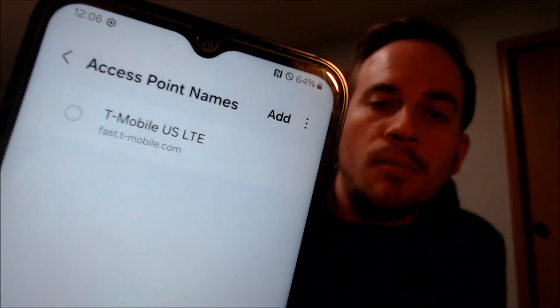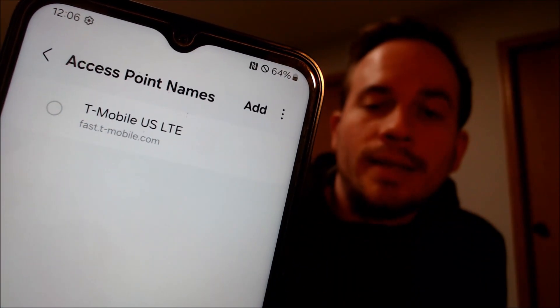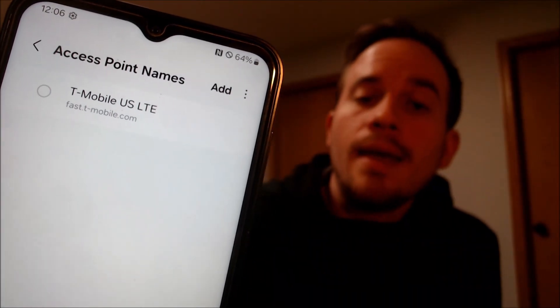This SIM card that we have inserted is just a dead one for testing purposes so it doesn't actually have signal, but when we go under access point names under mobile networks it is showing T-Mobile's APN — and that is indeed the SIM card that we have inserted. That's another great visual indication that the device is network unlocked successfully, because a locked device would not show that there.